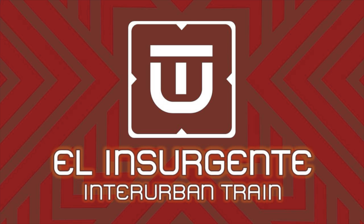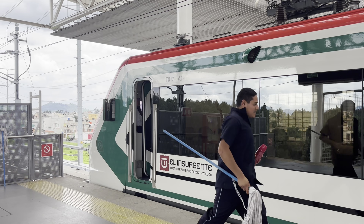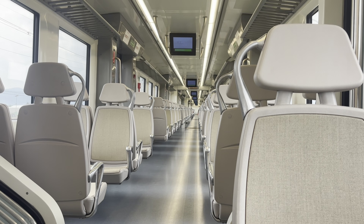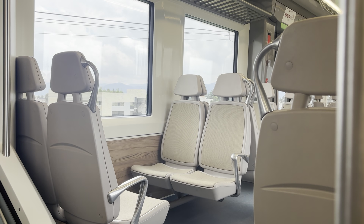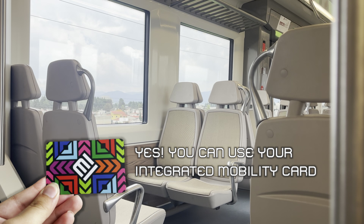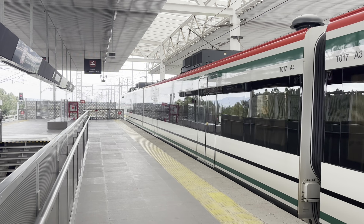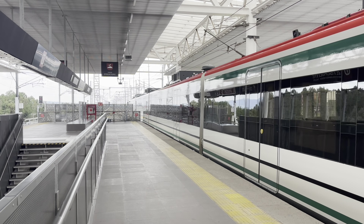Perhaps the train I was most excited to ride was El Insurgente. This is an electric inter-urban railway built completely from scratch. Construction started in 2014, and when completed, it will connect Observatorio Metro Station with the Santa Fe Business District in Mexico City, and the cities of Lerma and Toluca in the state of Mexico. In September of 2023, the first section opened between Zinacantepec and Lerma. It was extended to Santa Fe in August of 2024, and it will likely reach Observatorio by December. The trains run at a maximum speed of 160 kilometers per hour or 100 miles per hour.